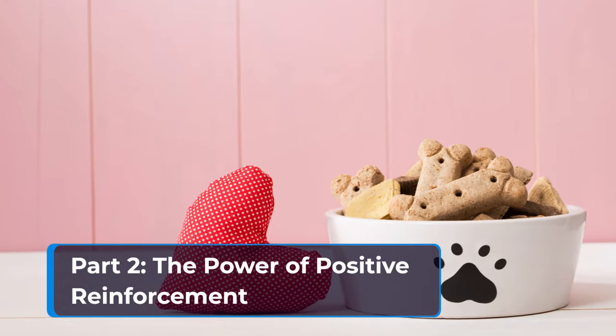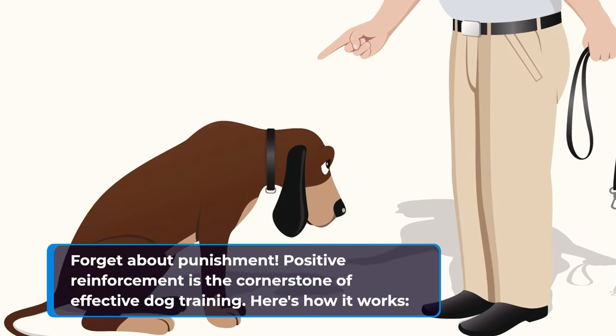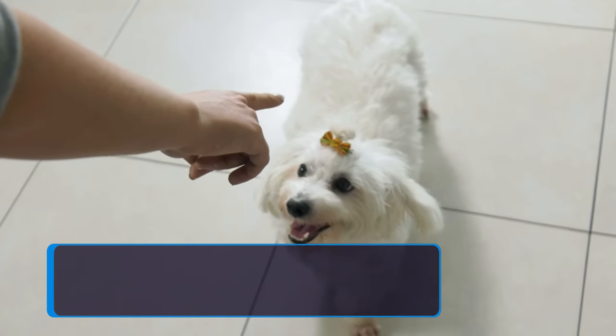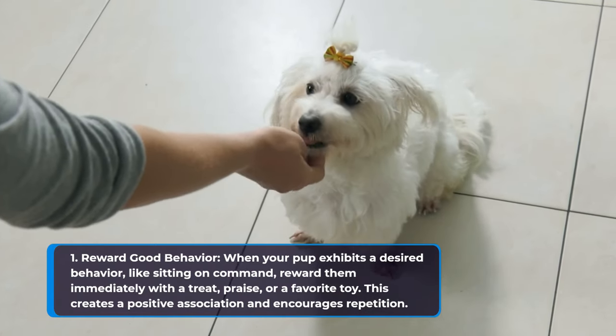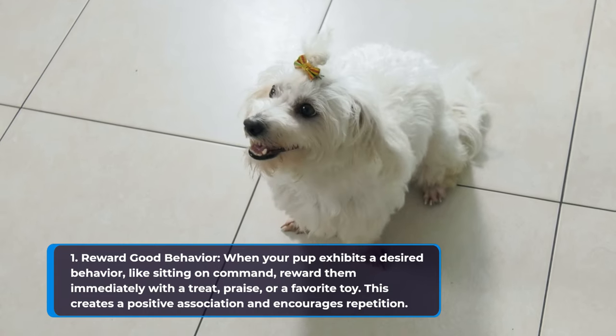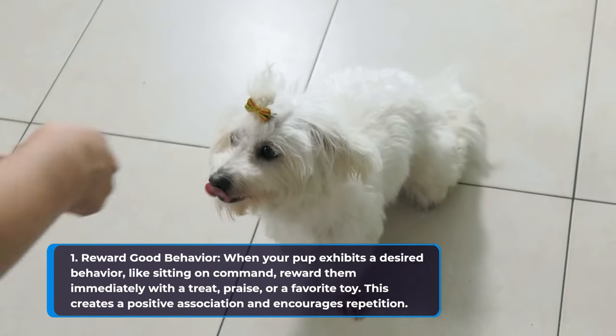Part 2: The Power of Positive Reinforcement. Forget about punishment — positive reinforcement is the cornerstone of effective dog training. When your pup exhibits a desired behavior, like sitting on command, reward them immediately with a treat, praise, or a favorite toy. This creates a positive association and encourages repetition.